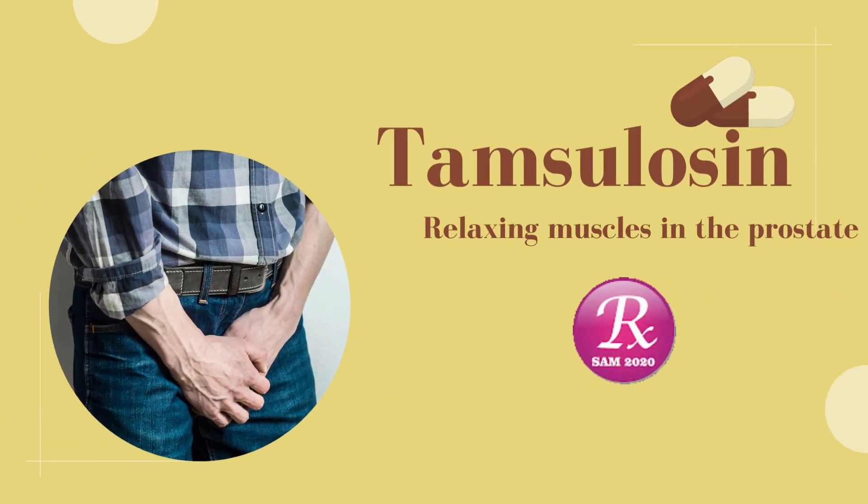Welcome to my channel RxSAM2020. Today we discuss a drug named Tamsulosin.